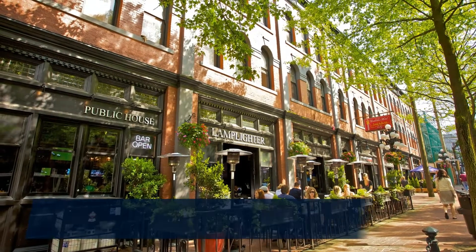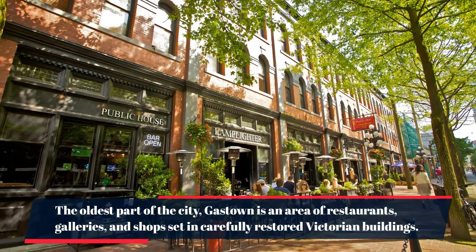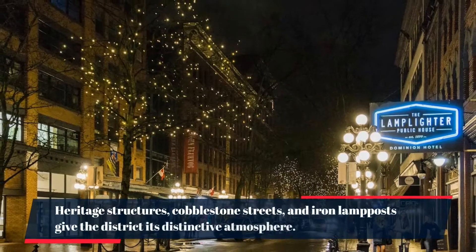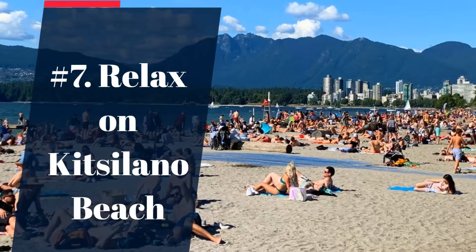Number 8: explore Gastown. The oldest part of the city, Gastown is an area of restaurants, galleries, and shops set in carefully restored Victorian buildings. Heritage structures, cobblestone streets, and iron lampposts give the district its distinctive atmosphere.